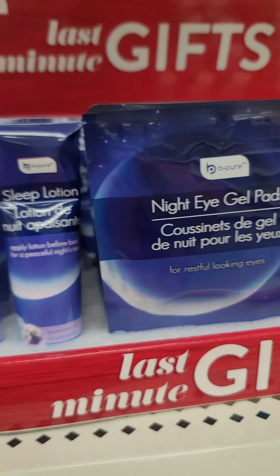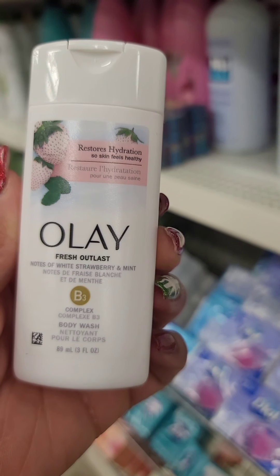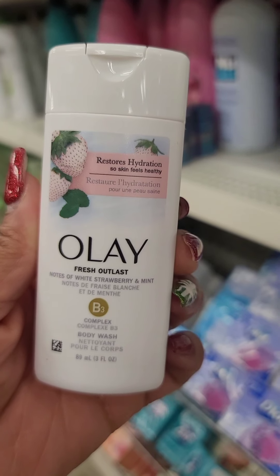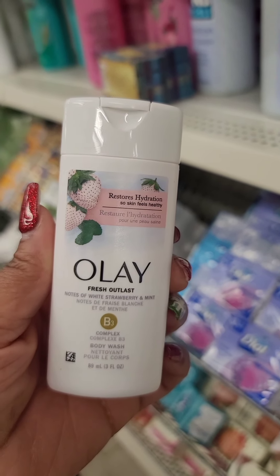I have this Olay Fresh Outlast B3 Complex Body Wash. It is a small bottle — you're only getting three fluid ounces — but it's perfect for travel.